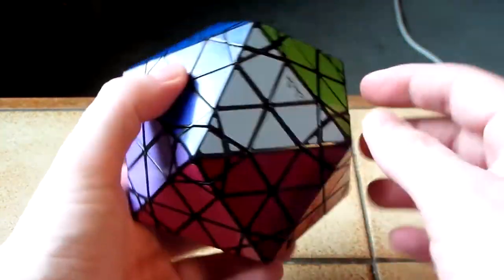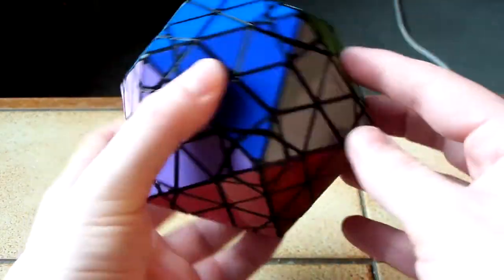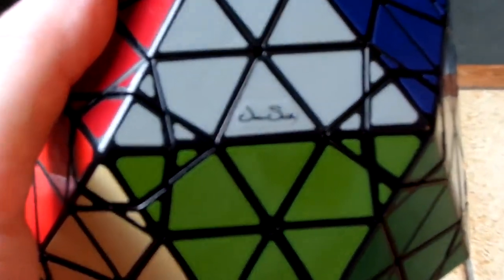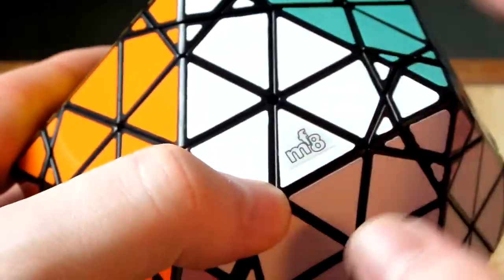And then you've got grey and white, which are opposite each other. The logo stickers — I had to cut them down to size to make them fit on the pieces.